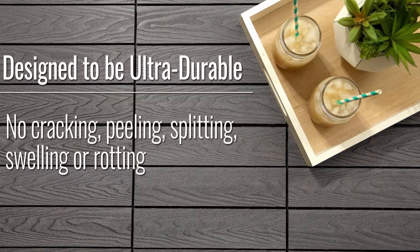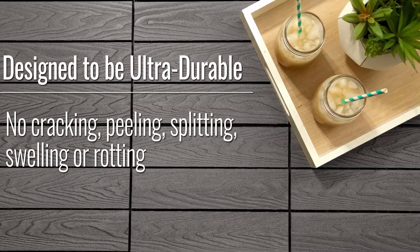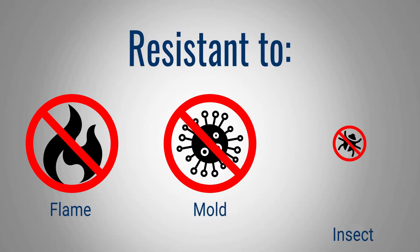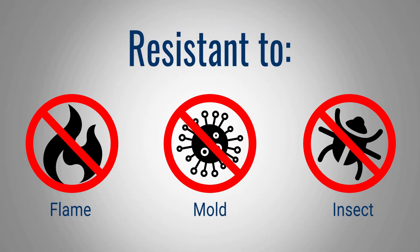They're designed to be ultra durable, with no cracking, peeling, splitting, swelling, or rotting. Additionally, since they're flame resistant, mold resistant, and insect resistant, your deck is certain to remain safe and sanitary.